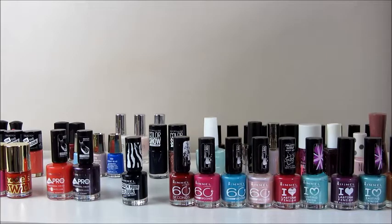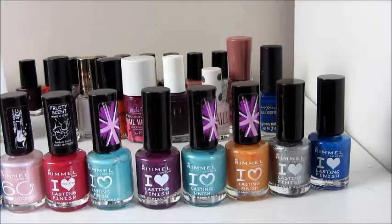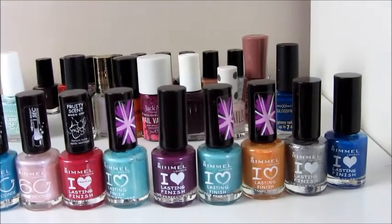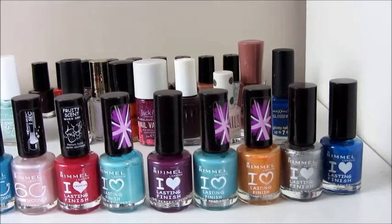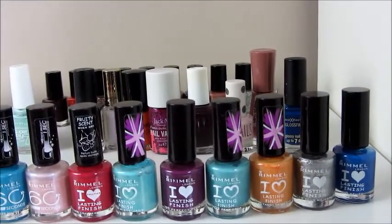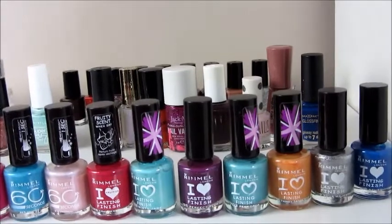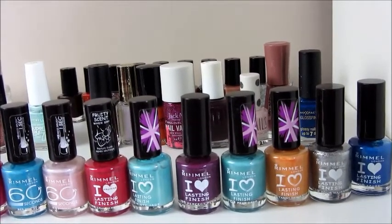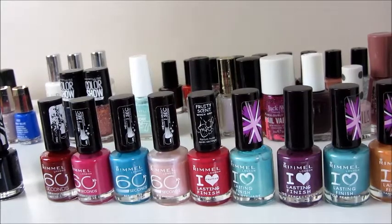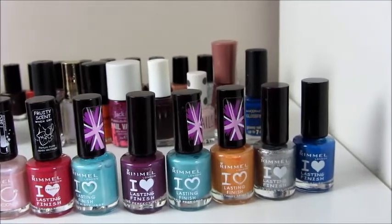You can probably tell I've got the biggest Rimmel nail polish collection. I'm not going to tell you the name of every one because it will just take forever. These are all my Rimmel ones and I've got - I think that is 7 I Love Last and Finish ones, and then I've got 4 60 Second ones. I think the I Love Last and Finish ones are considerably better. They're maybe £1 more, and they only take about 2 minutes to dry and the colour just lasts longer. So even though the 60 Second ones are cheaper and dry faster, they come off faster. Overall the I Love Last and Finish ones are better quality and not much more money.